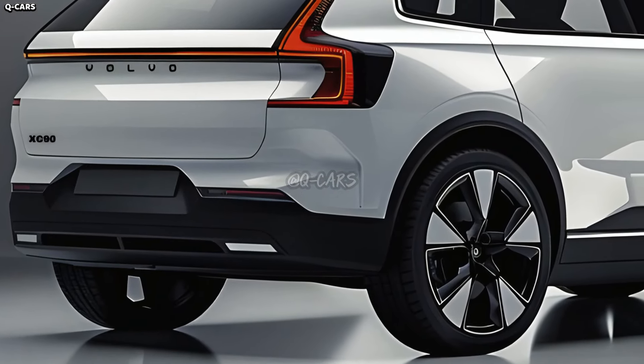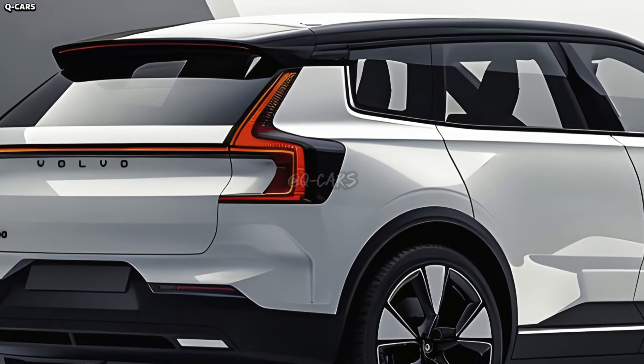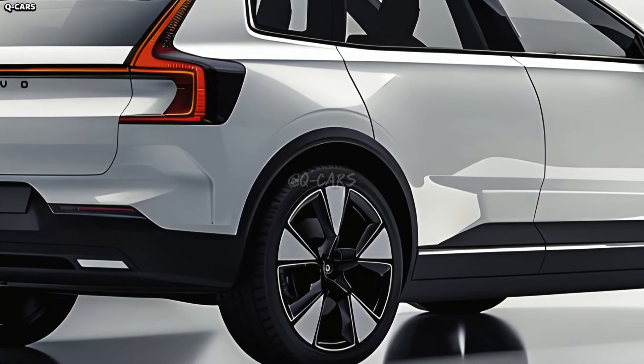Introduced as a new flagship SUV, the EX90 continues Volvo's shift to an all-electric lineup. When it debuts in 2025, it will be sold alongside the gasoline-powered XC90.